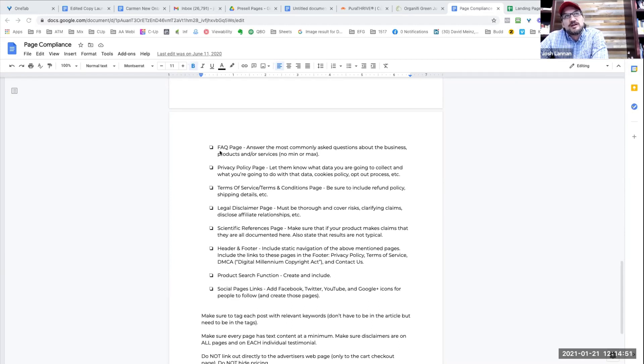We want to have either an FAQ section or FAQ page, a privacy policy page, and a terms of service and conditions page. We typically do that in the footer rather than the header, so it doesn't engage a lot of navigation early on. A legal disclaimer page with that link is also in the footer, any scientific references we need, header and footer contact info. If the client has a phone number, we'll put that in the header and everything else in the footer, as well as any DMCA digital millennium copyright information and any general legal notices.